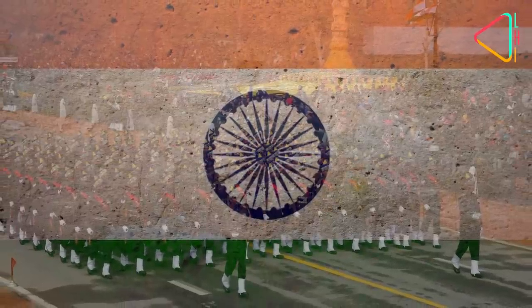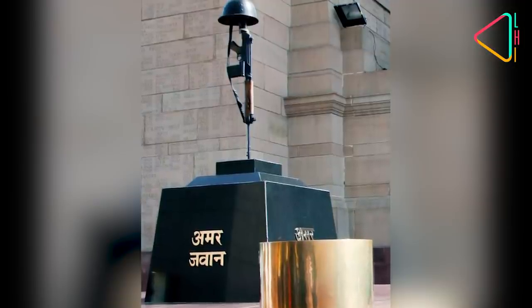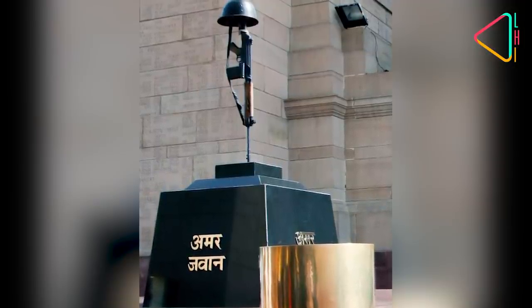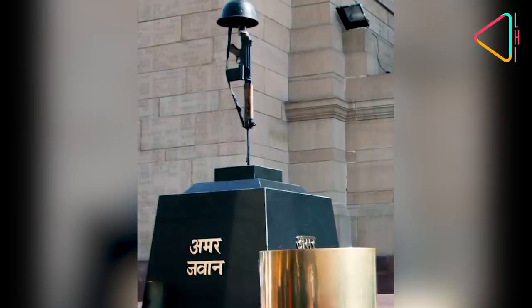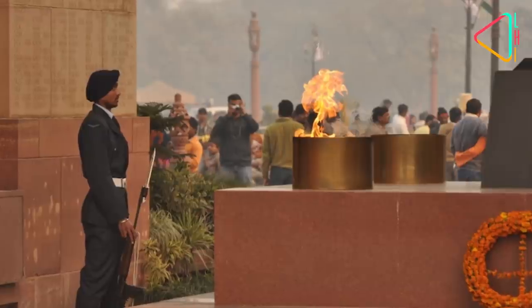On 26 January, India's Republic Day, the Prime Minister and the Chiefs of the Armed Forces traditionally pay homage to India's fallen soldiers at the Amar Jawan Jyoti, the flame of the immortal soldier under the Grand Archway of India Gate.